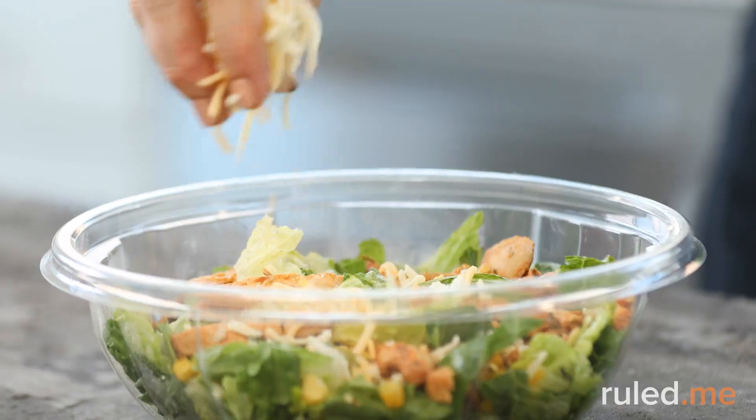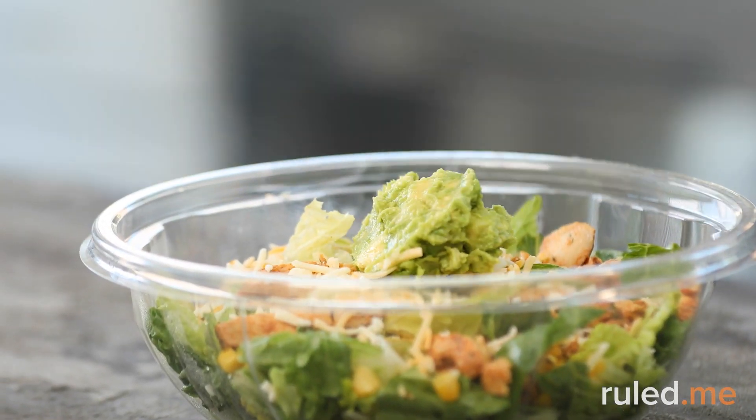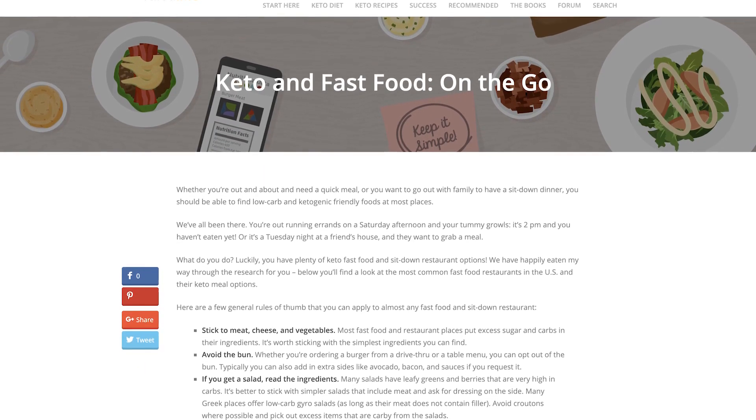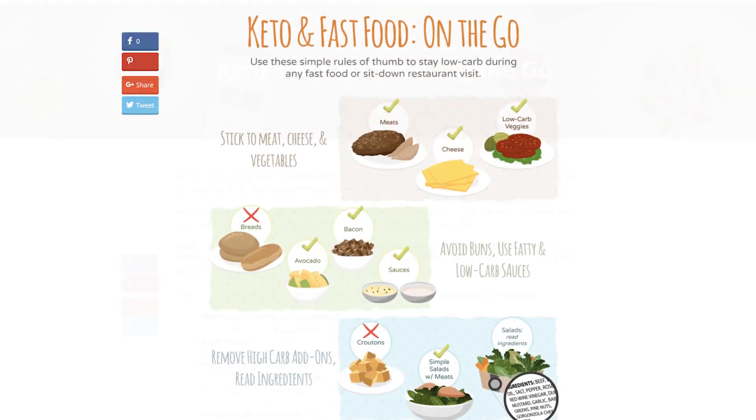We're also big fans of Mexican fast food spots that offer some of the tastiest keto food around. Burrito salads with flavorful meat, cheese, sour cream, lettuce, salsa, and guacamole add up to a super satisfying and low-carb meal. For a comprehensive list of what to order at specific fast food chains, check out the blog post on ruled.me titled 'Keto and Fast Food on the Go.'